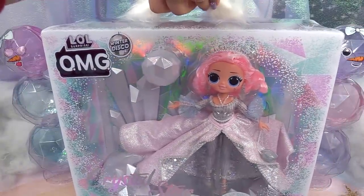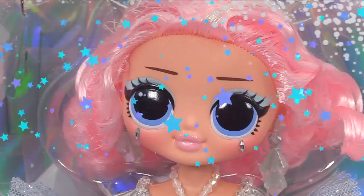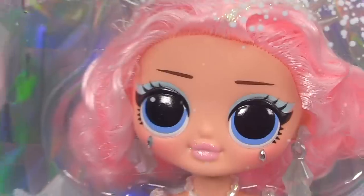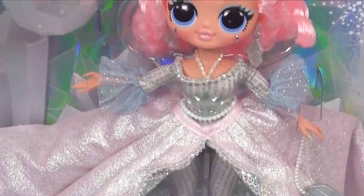Whoa, she's so beautiful! I love her face. Look at her lip-glossed lips — they're so shimmery and pretty. Okay, let's get her out of the box and take a closer look at her beautiful outfit and her beautiful face.